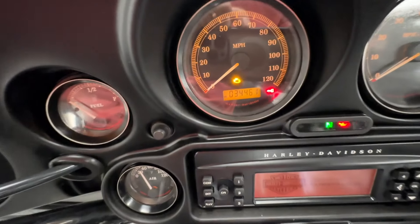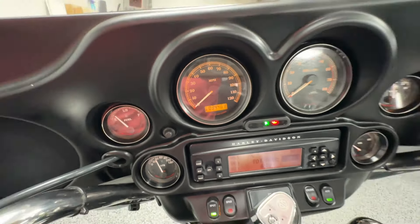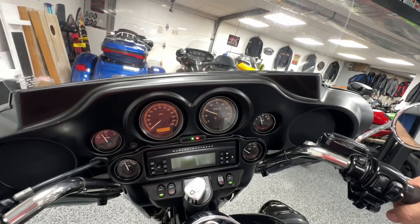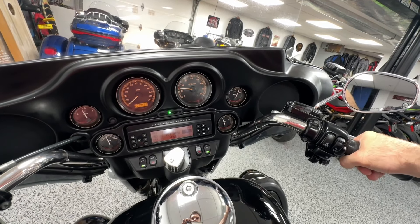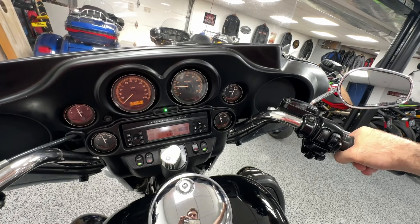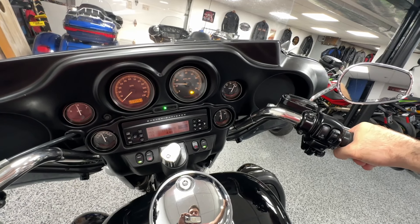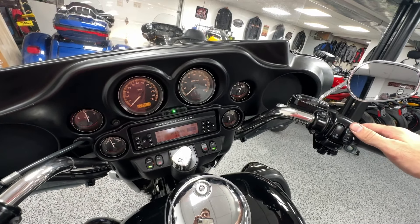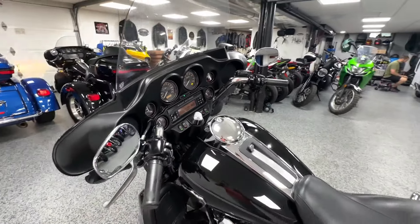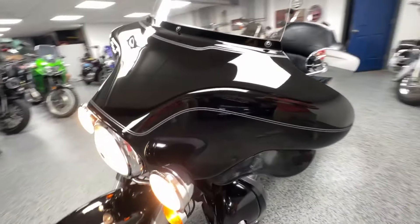As you can see here, the odometer reads 34,461 miles. It also has security. It's fired up — fires right up. Like I mentioned before, it is all stock so it sounds great.